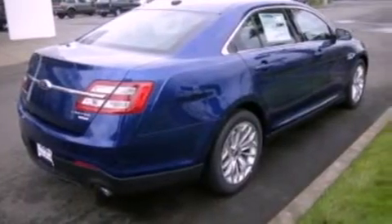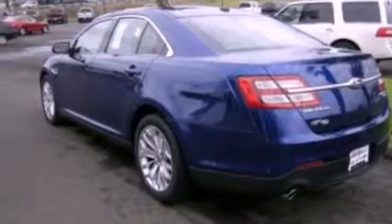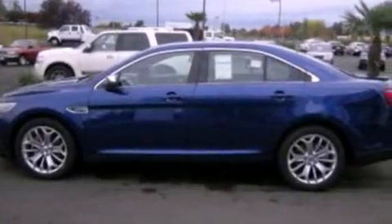Its top features include a navigation system, a remote start feature, a low-tire pressure indicator, XM satellite radio, 19-inch wheels, and traction control and stability control systems.